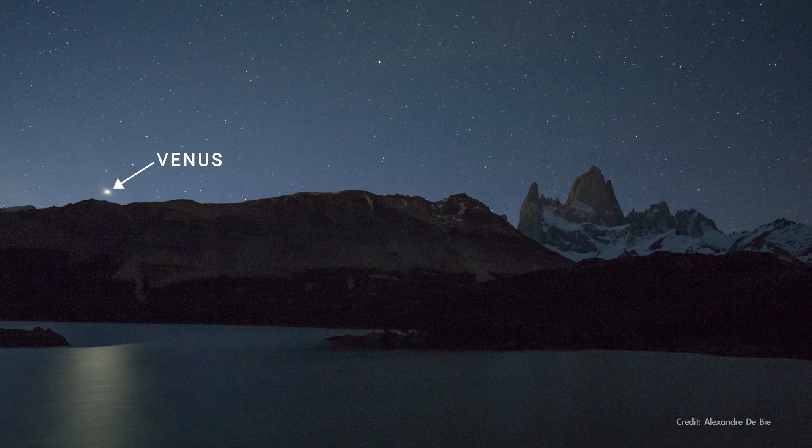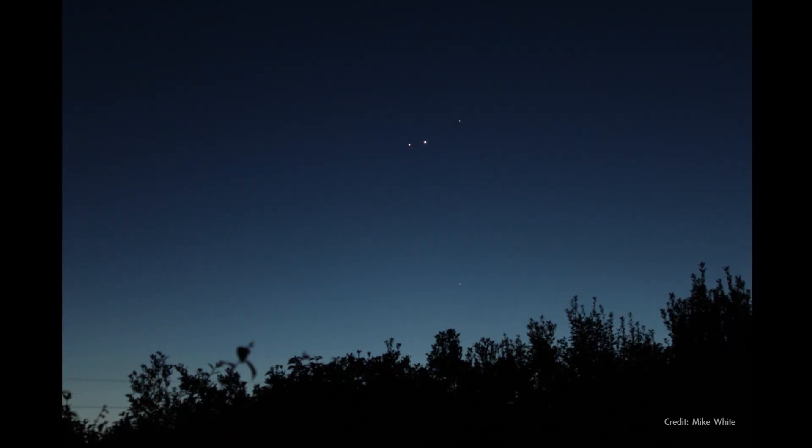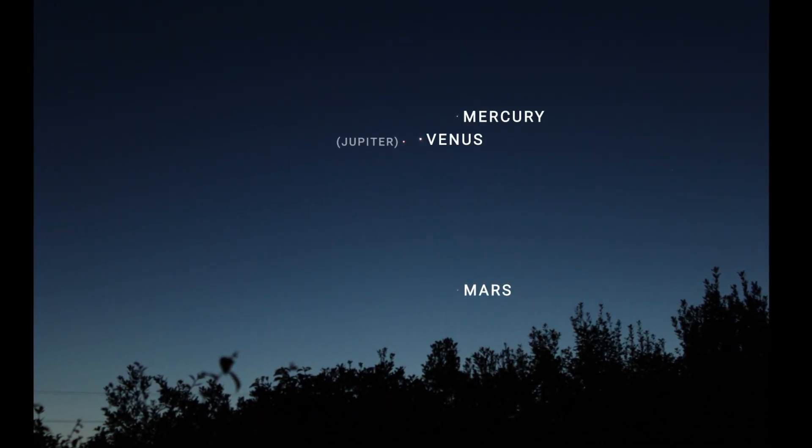Now Venus will be really low in the sky — it'll be easier to observe on its own later in the summer — but for now, take advantage of this opportunity to observe all of the inner planets in a single view.